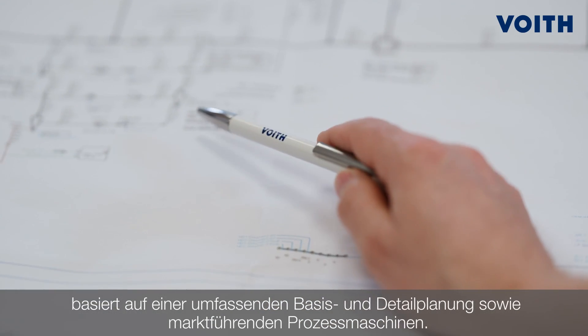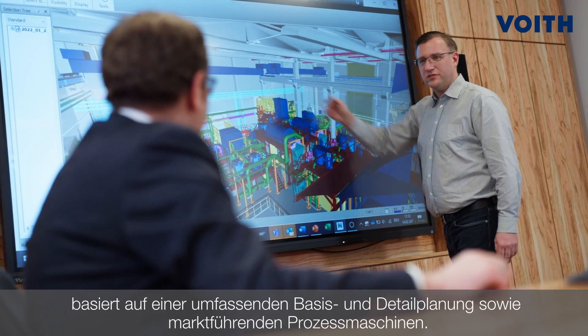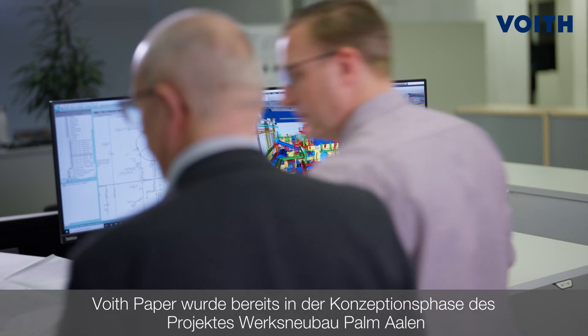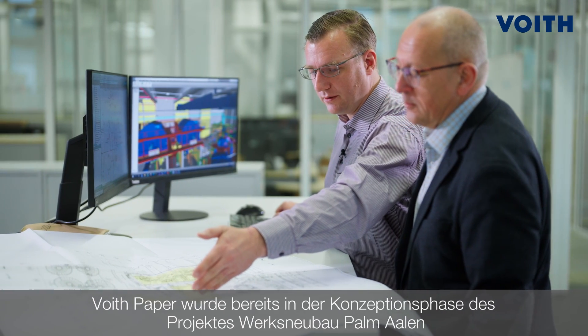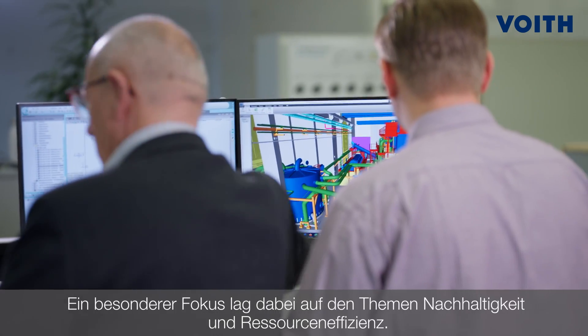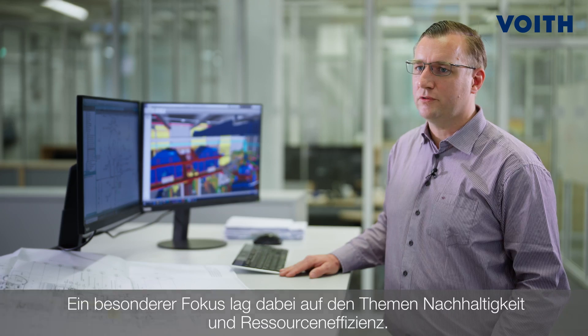The Customized Blue Line Stock Preparation Line for our customer Papier Fabric Palm is the result of comprehensive consultation, detail engineering and best-in-class process machines. Already in the design phase of the new plant of Palm Allen, Freud was commissioned with a pre-engineering project for the new stock preparation line. From the outset, the focus was firmly on sustainability and efficient use of resources.